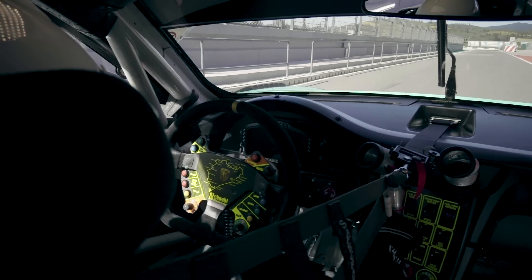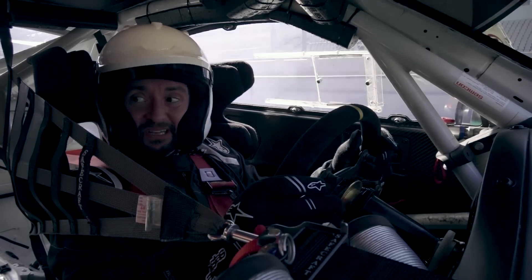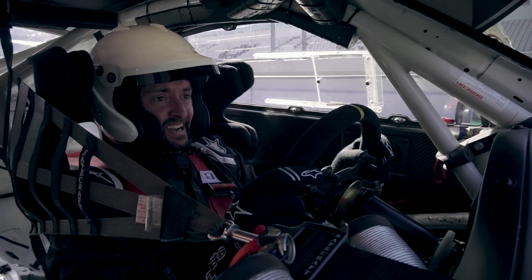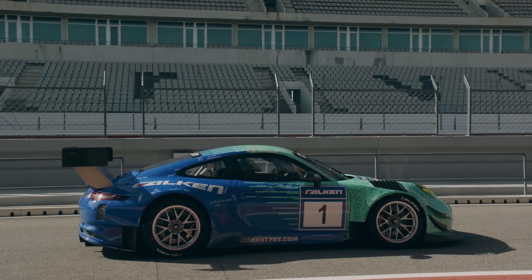Main power on. Clutch in. Ooh, my word. That's into gear. And then... bugger. Lots of noise.